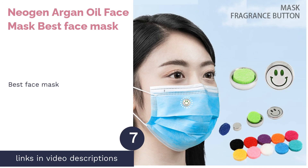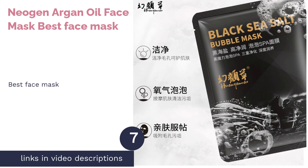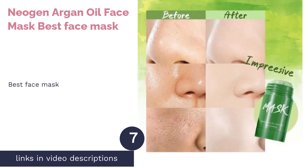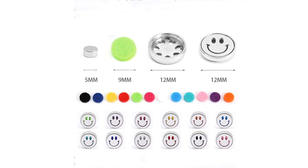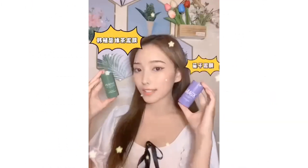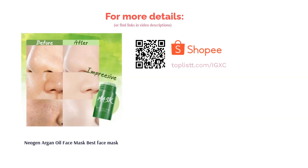The next product is Neogen Argan Oil Face Mask — best face mask. As the saying goes, a mask a day keeps the wrinkles at bay. Keep your skin smooth and supple with Neogen's Argan Oil Face Mask. The formula is packed with antioxidants and nutrients to deeply moisturize your skin and keep it soft all day long. It can even be used to hydrate your cuticles.